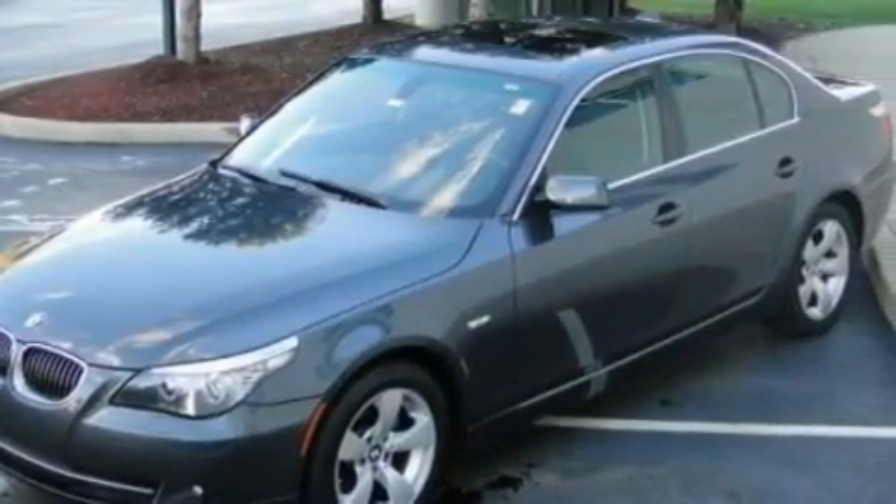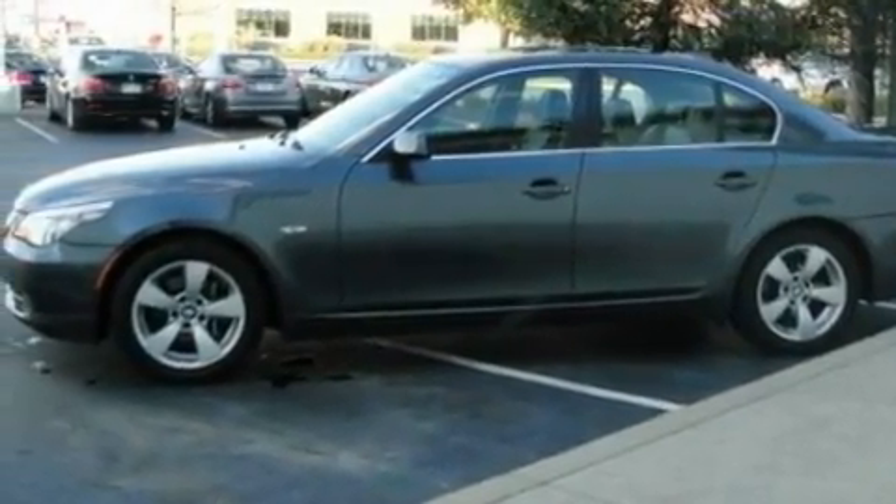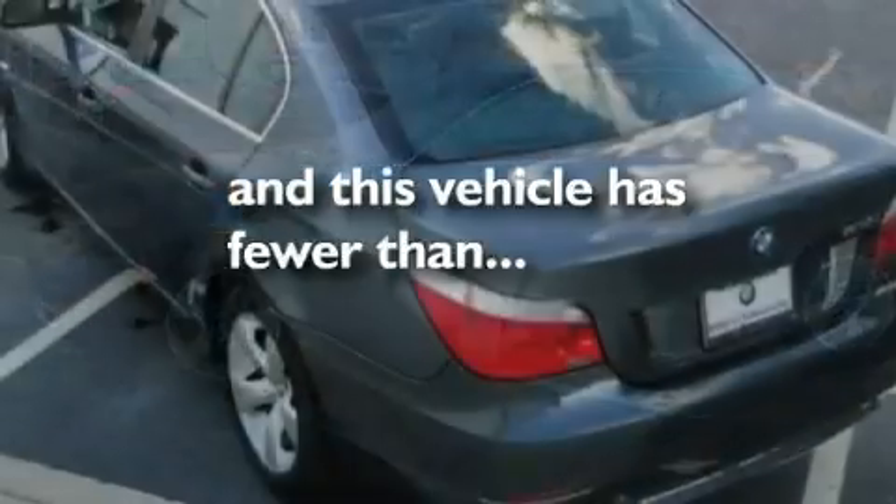Additional features include performance tires, aluminum wheels, a low-tire pressure indicator, dual-power seats, and this vehicle has fewer than 44,000 miles on the odometer.